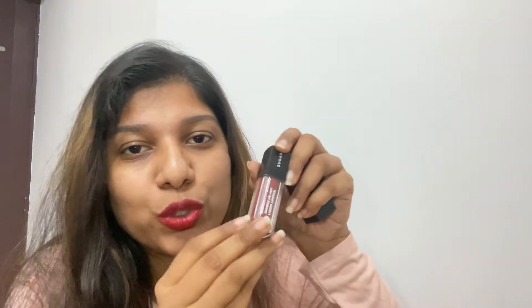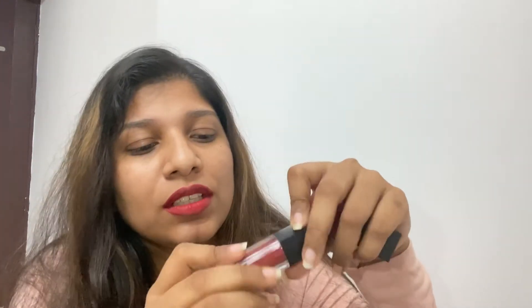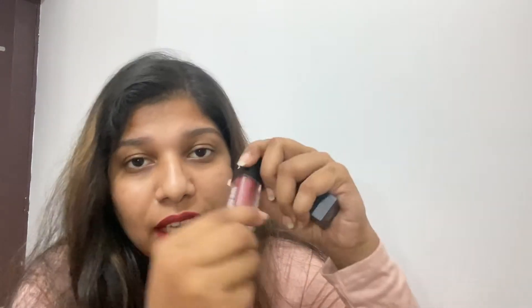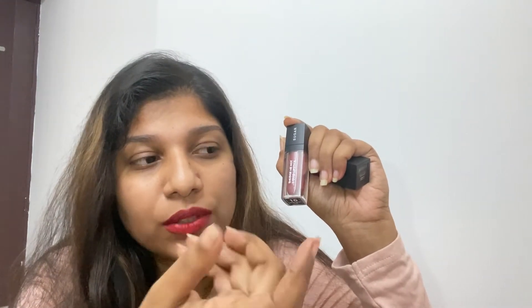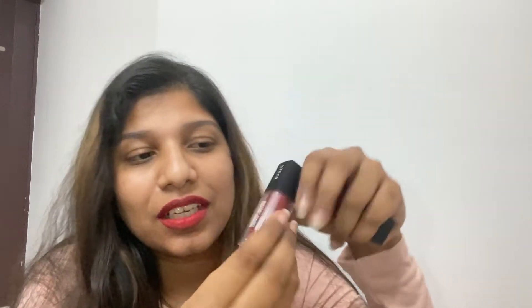I also have beautiful shades from Sugar — this is a red liquid lipstick called 'Drop Dead Red.' It's a beautiful shade but the one thing I don't like is that after eating or drinking, after one or two hours, the lipstick starts peeling off in a little powdery way. Other than that, this lipstick is really good.